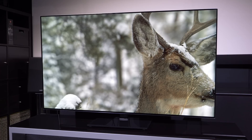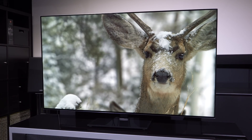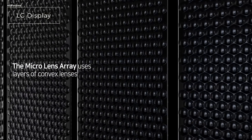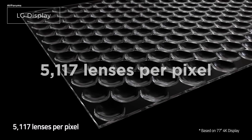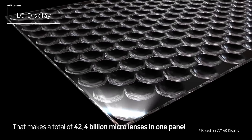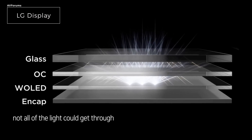In this video, we're going to take a look at the new LG G3 OLED EVO TV. The G3 is the first 4K flagship model from LG in 2023, and it features for the first time micro lens array MLA technology, which is a layer of billions of micrometre-sized convex lenses fixed to the pixels that capture and direct light, usually lost within the traditional OLED panel.